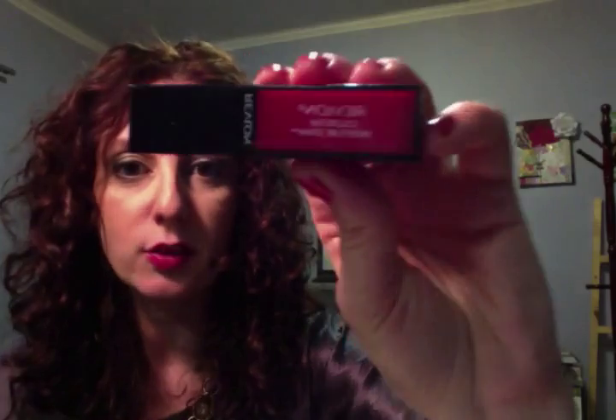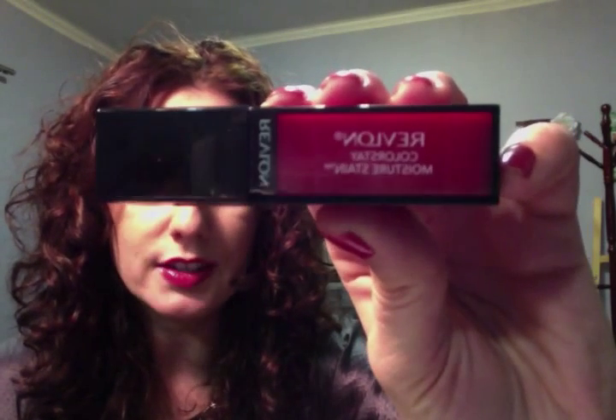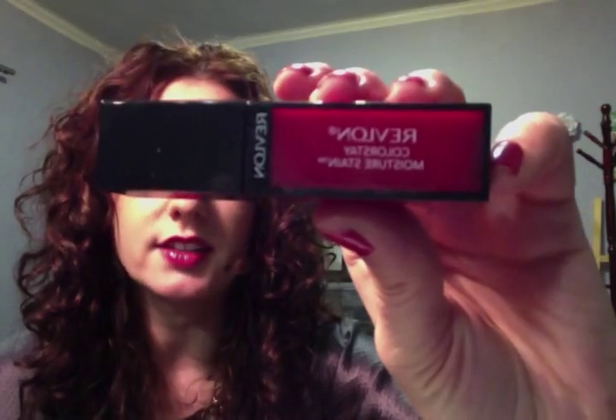I wanted to share with you guys — I got this Revlon Colorstay Moisture Stain in Barcelona Nights. When you find something that's drugstore, I love sharing it with people. Fleur de Force told me about this and I really like the formulation. It's pretty smooth — it's like a stain, but it's silkier for a little while. Here you can see the dispenser. And it lasts really, really well. It doesn't bleed as much as other lip colors do. I have some other reds and they bleed.